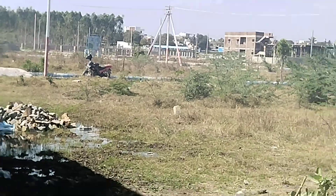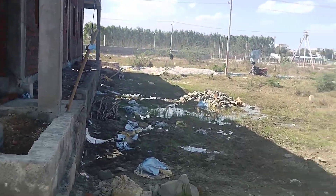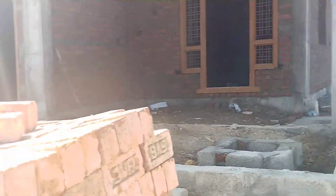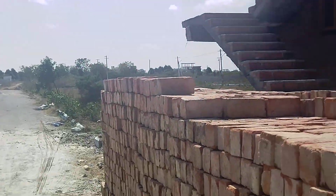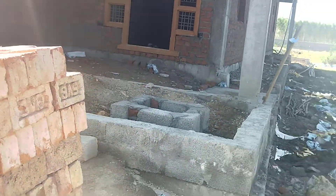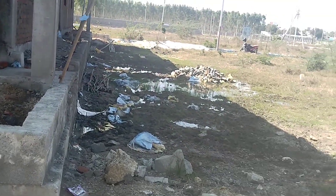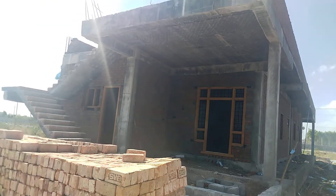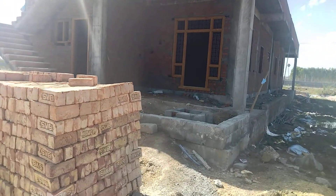There is no pollution in the area of the village. This is a residential area of the village.